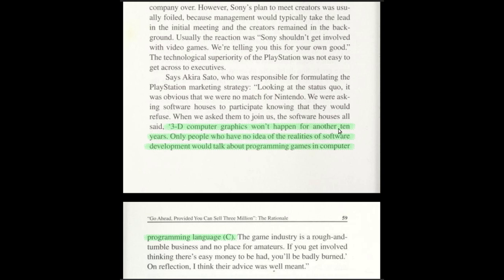From the book: '3D computer graphics won't happen for another 10 years. Only people who have no idea of the realities of software development would talk about programming games in the programming language C.' He's saying 3D won't happen for at least 10 years for home consoles — which was a bit right and wrong since 3DO was just around the corner. He's also saying you don't program consoles the same as computers — back then they were programmed in assembly. There weren't many compilers for those 8-bit and 16-bit chips.